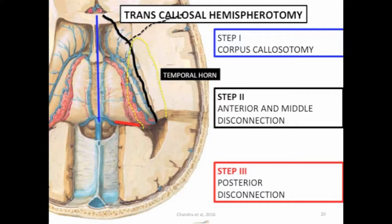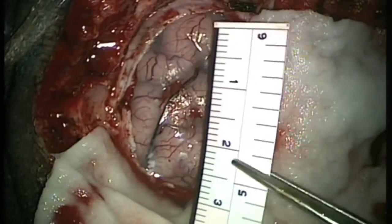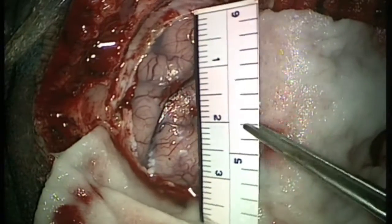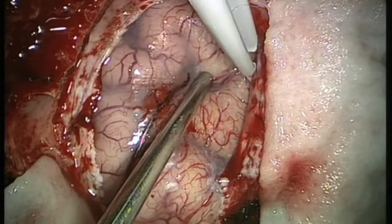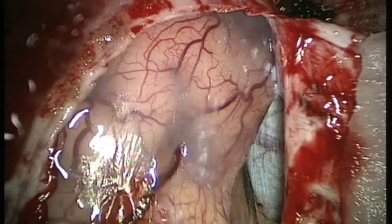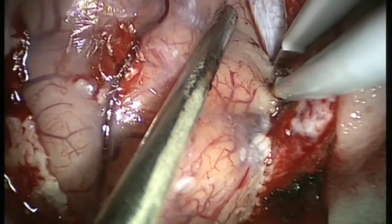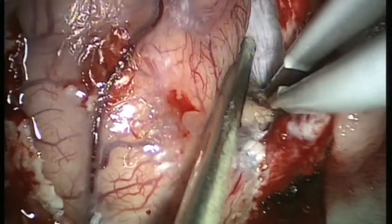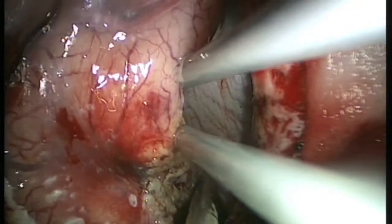This shows the three important steps of the procedure: step one is corpus callosotomy, step two is anterior and middle disconnection, and step three is posterior disconnection. This video shows how this procedure is performed in an atrophic case. You can see the craniotomy which is about four centimeters long and three centimeters wide. I use the endoscope right from the beginning — initially as an exoscope, and later as an endoscope.